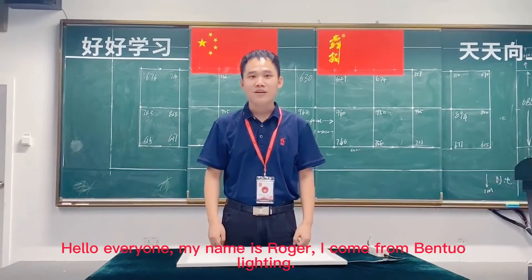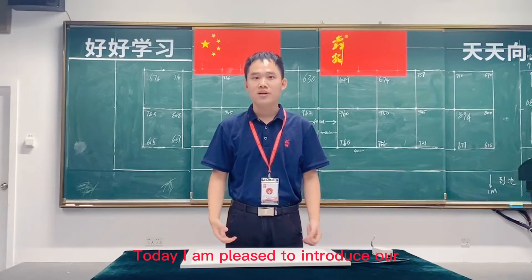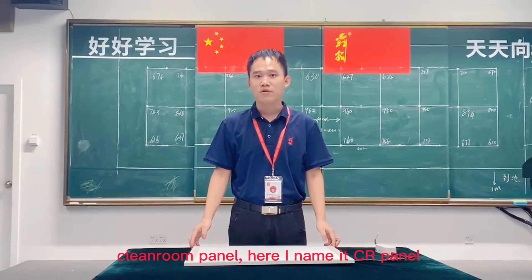Hello everyone, my name is Noya Tan. I come from Venmo Lighting. Today I am very pleased to introduce our clean room panels for you.